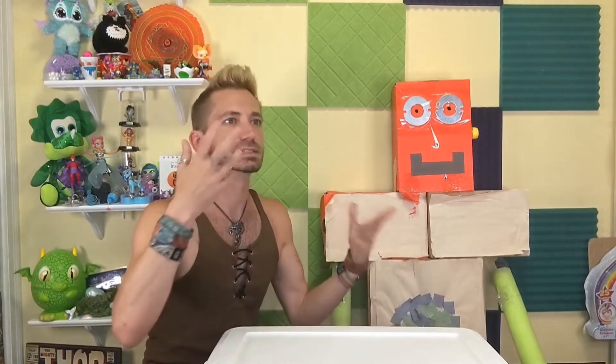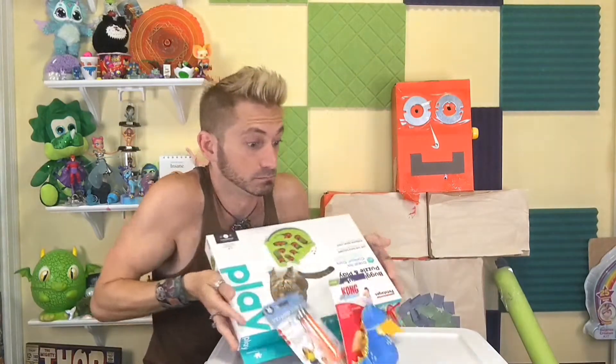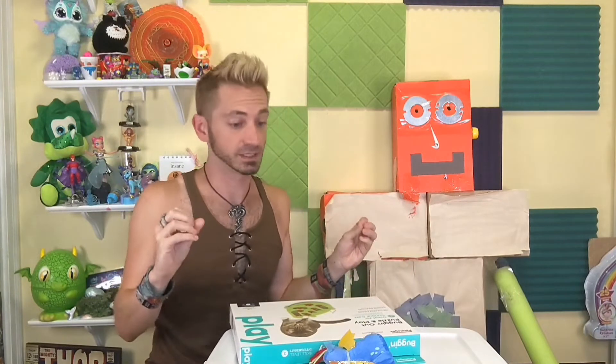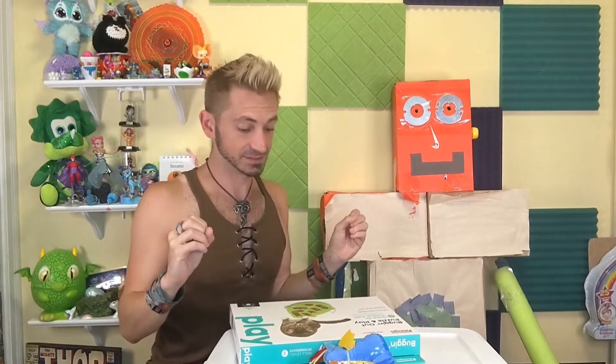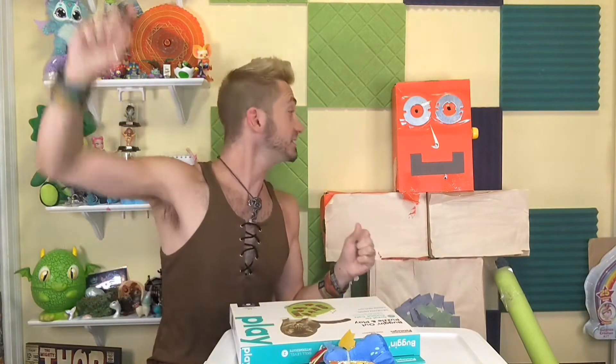I wonder if there's interactive toys for cats? I guess there's only one way to find out. Oh, apparently there are, and more than one. Well, I guess all we need now is the cat to go with them. Let's go get Thor.